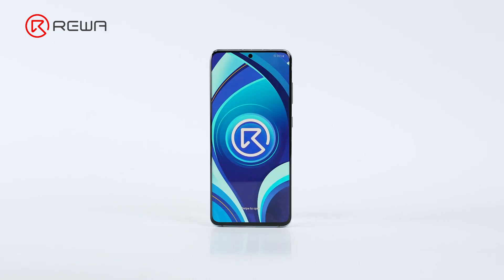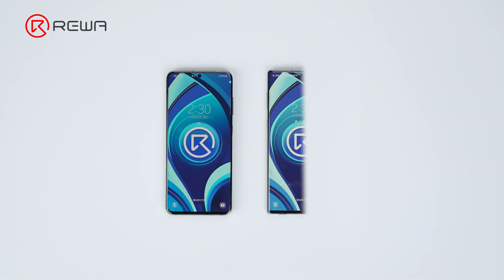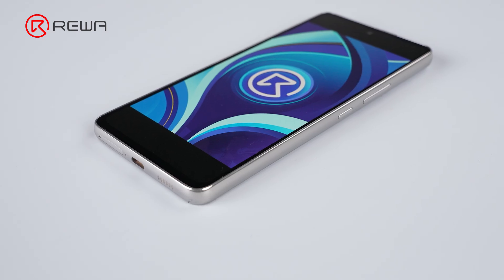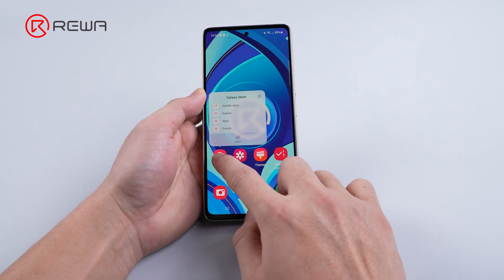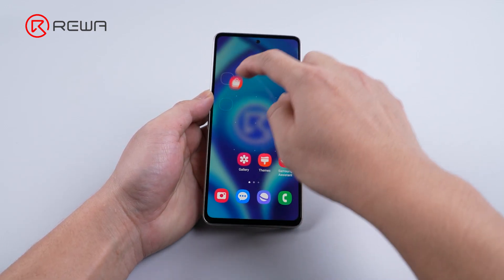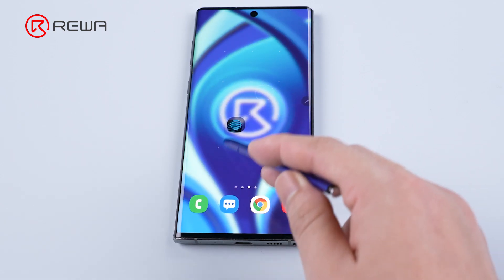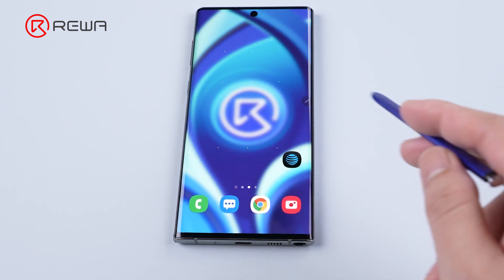Since 2023, there's been a surge in popularity for aftermarket Android screens, especially for Samsung's high-end N and S series. At Riva, we understand the diverse needs of our customers, offering a wide range of Android screens catering specifically to the demands of the Samsung A, J, M, N, and S series.